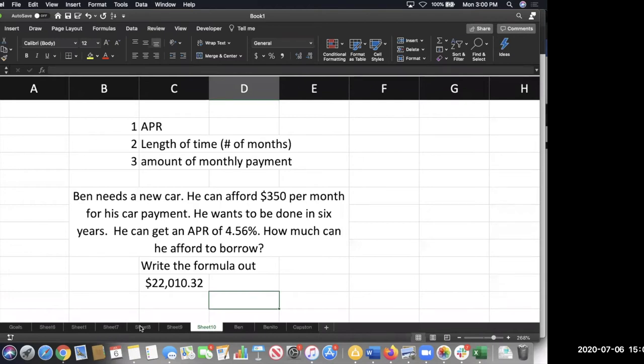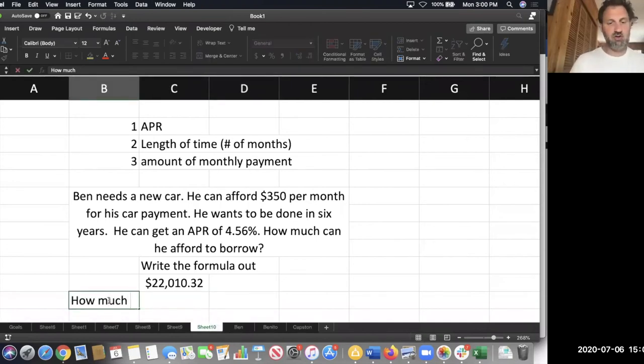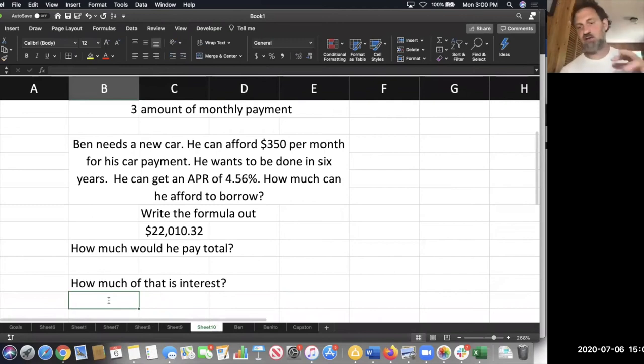Could you just do one more problem with PMT? Sure, I've got one coming up. Let me just do the extension on this first — how much would he pay total, and how much of that is interest? We can apply the same two questions here that we did to the PMT situation. To get the total, you figure out how much he's paying every month and how many months he's going to do it for. To find the interest, you're looking at how much he pays total minus how much he borrowed.